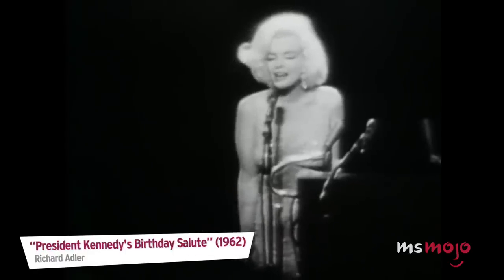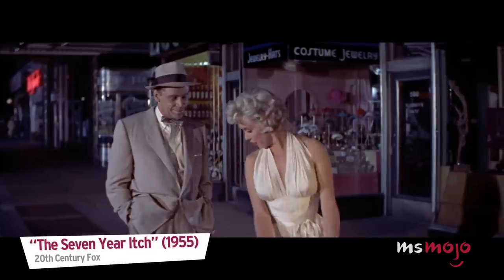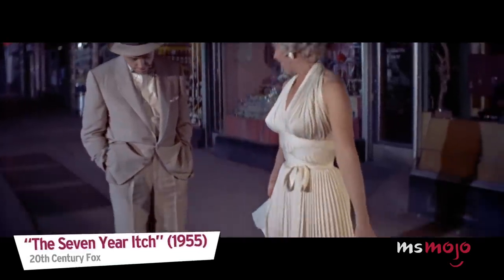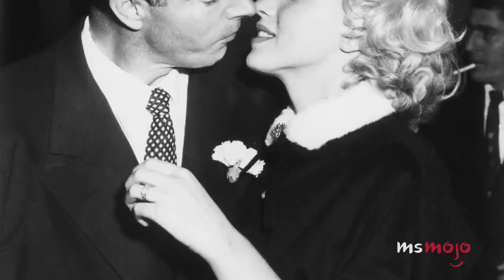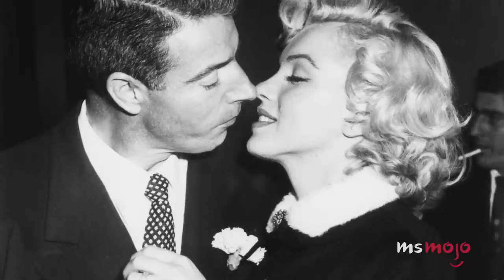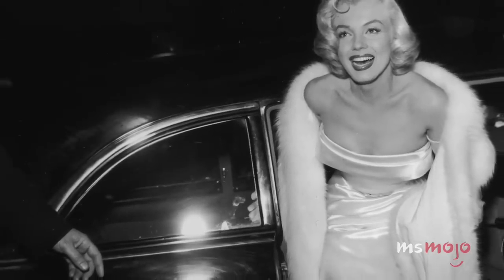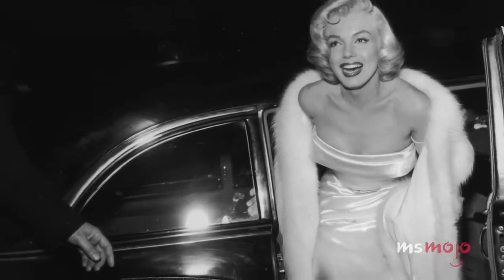Happy Birthday, Mr. President. Do you feel the breeze from the subway? Isn't it delicious? For this list, we're looking at memorable movie outfits as well as other looks made famous by this Hollywood icon. Which of this blonde bombshell's looks would you want to rock? Let us know in the comments below.